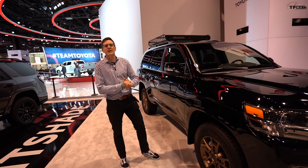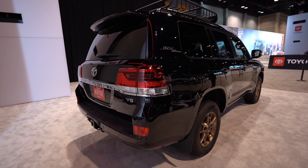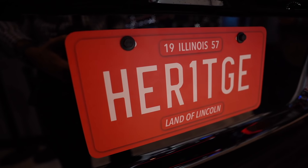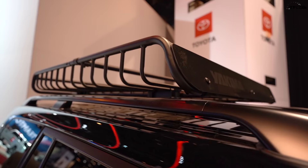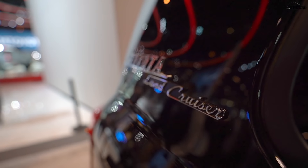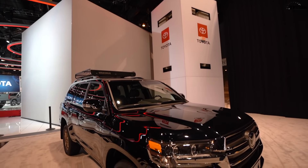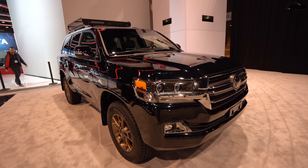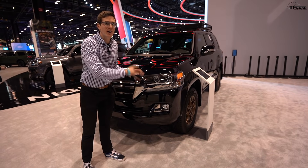If you want the top dog Land Cruiser, you've got to go for the 200 series. This came out in 2008, and this is the latest version — the Heritage Edition. It's got some really cool bronze wheels, a roof rack, and that classic badging down the side. However, these are expensive beasts, coming in at around $90,000. You do get a lot of engine though: a 5.7-liter V8 with an eight-speed automatic. This thing will go just about anywhere your pocketbook will let you go.